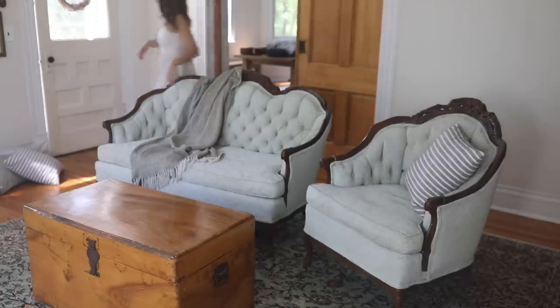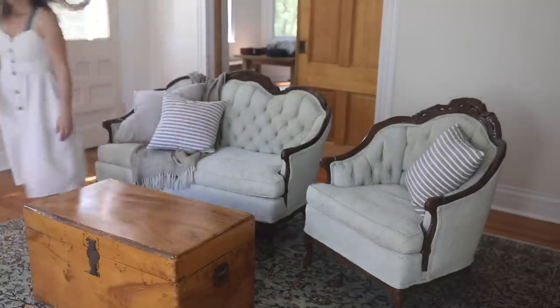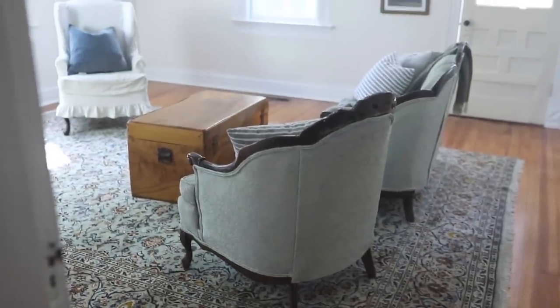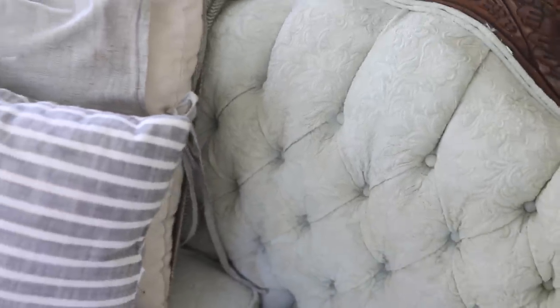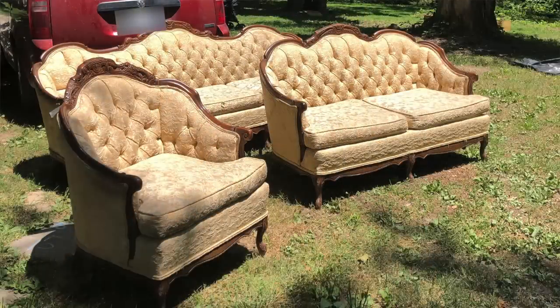All right, first off, let's start in the living room. You can probably see my couch set, which I shared in a recent video about how we painted it — that was such a cool process. Essentially I got a three-piece vintage couch, love seat, and chair set all for $75. I found it on Facebook Marketplace. I love how it looks in my living room; it just took a little bit of revamping.